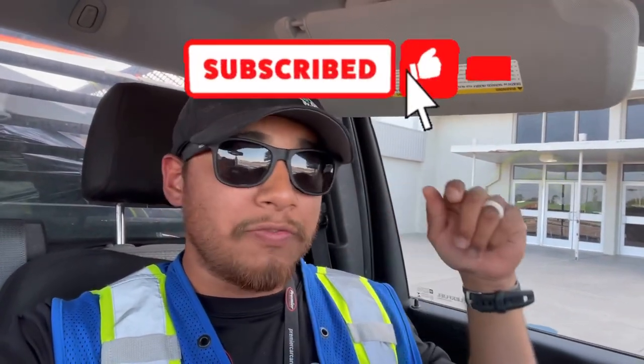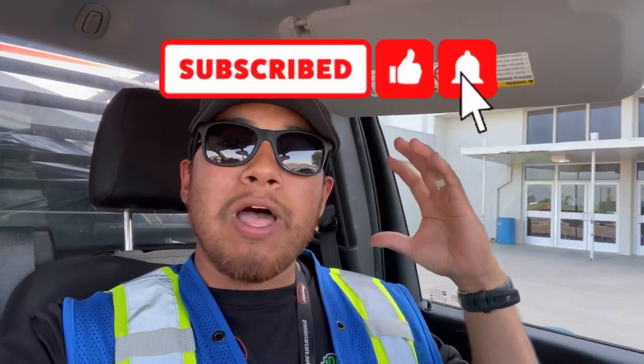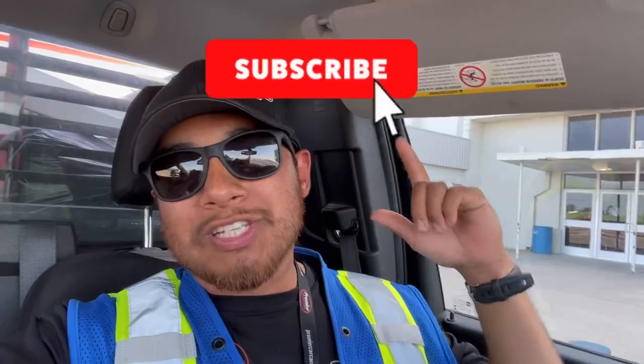Thank you so much for watching this video. If you like these videos, please like, subscribe, and hit the notification bell — I really appreciate you taking the time to watch. I have a whole lot more to come, thank you so much, I'll see you at the next one.